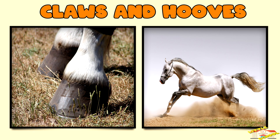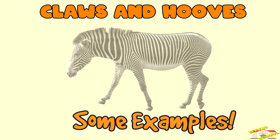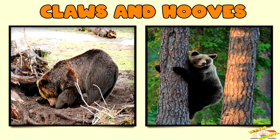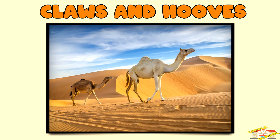Hooves, like those of horses and deer, are thickened toe structures that help animals run swiftly and absorb impact on rough terrain. Bears use their strong claws for digging up food and climbing trees. Camels have broad tough hooves that help them walk on hot sand without sinking.